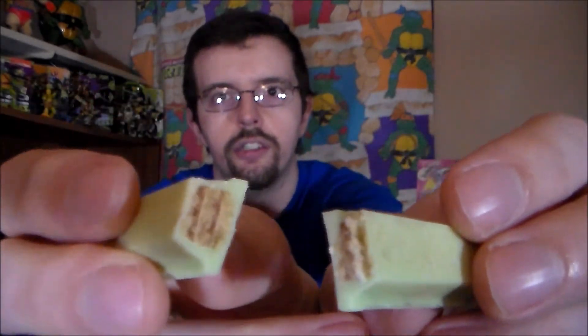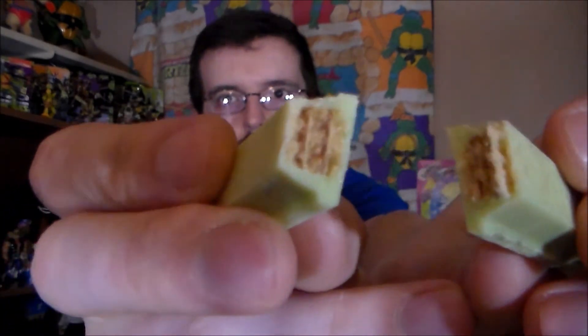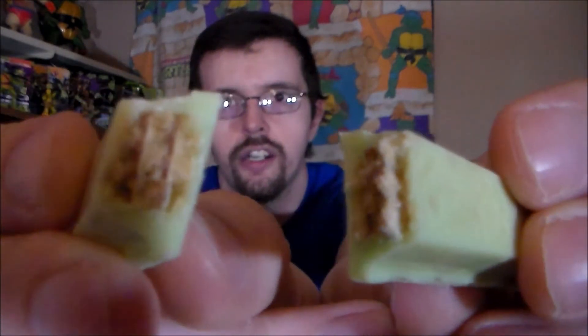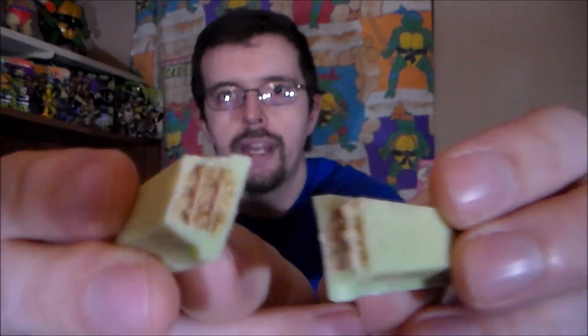It kind of looks like the packaging. All right, now the smaller end — over the lips and through the gums. Look out, stomach, here it comes. To your health, everyone.